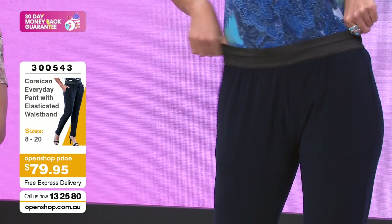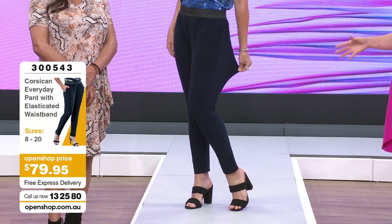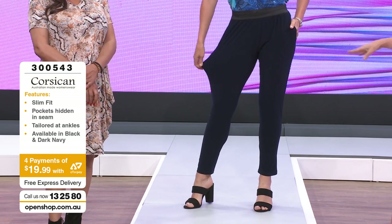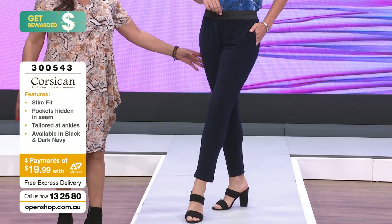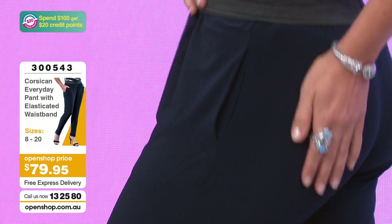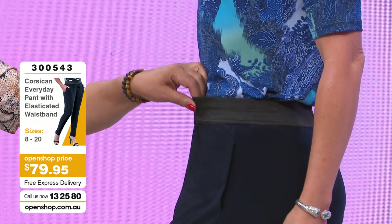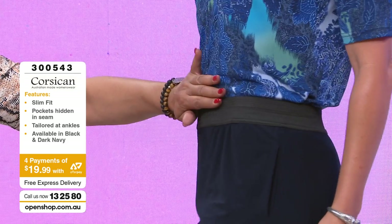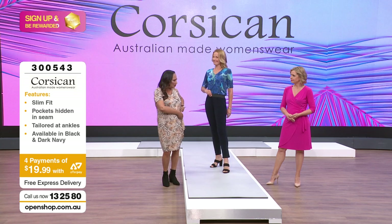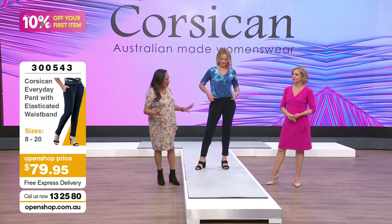It's a morph between a smart pant and a legging - it has this easy fit, falls over the body beautifully, but it's still smart enough to wear as a trouser. We've got it in black and navy. A jersey pant is a capsule in your wardrobe - you have to have it. What I'm enjoying is the slightly wider waistband - a very gutsy waistband that's going to keep you flat. It sits flat on the tummy.